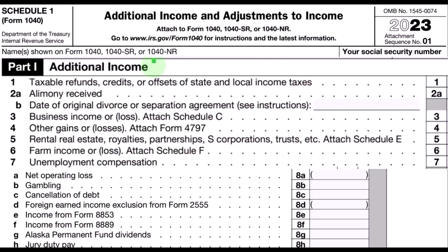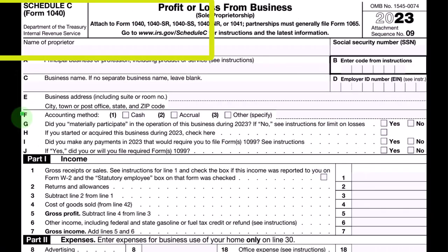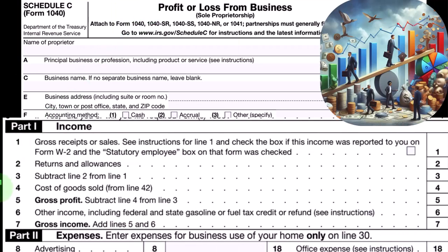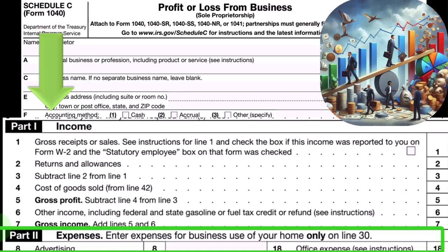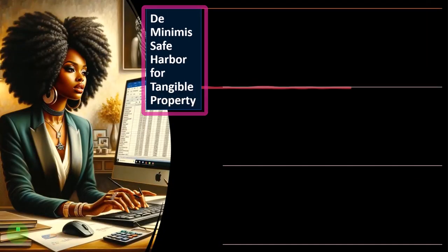The Schedule C, Profit or Loss from Business, has an income statement format — income minus expenses. The expenses are basically business deductions, having more categories of items than most other areas, and some of those expenses are more complex than others. Therefore, we might need a de minimis safe harbor to make things a little bit easier from time to time.